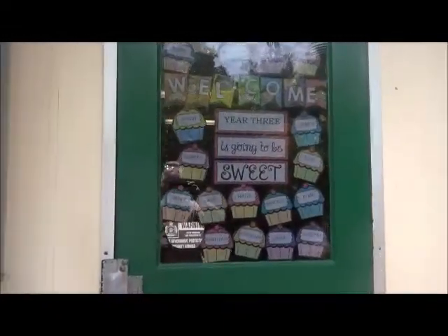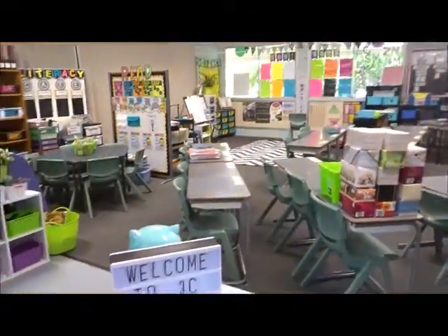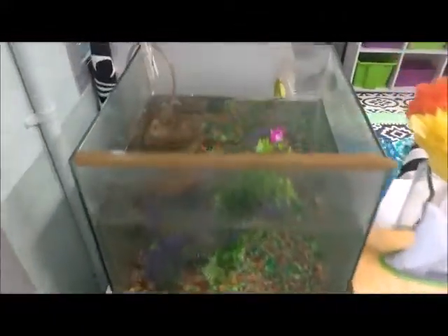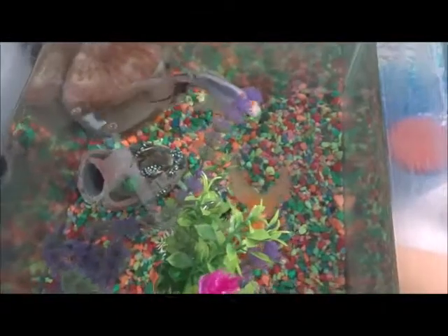Welcome to my classroom! When we first come in we've got our fish - Nemo and Dory. I think they might be going to feed them so they come up for a look - the kids love them.